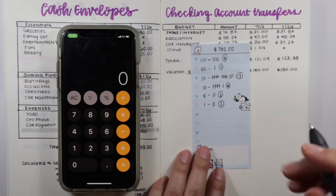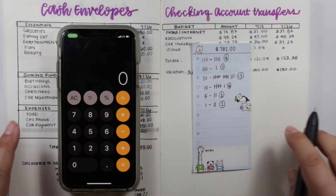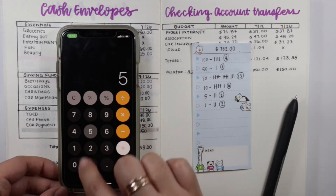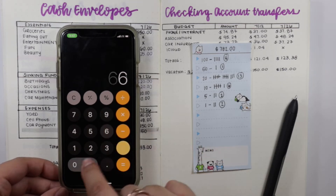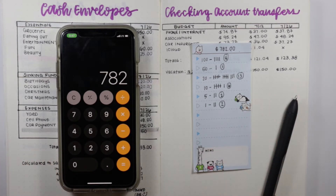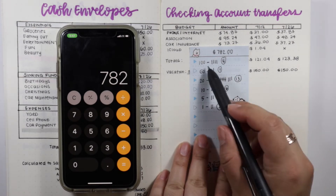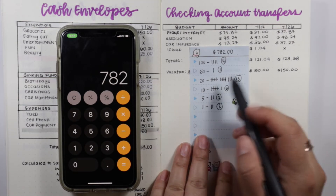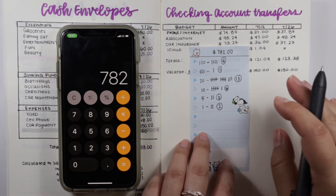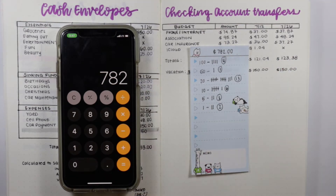I'm going to check to make sure I got all of the calculations correct using my phone calculator. I did it correct the first time. So I'm going to get four $100 bills, $150, $13 in $20s, $6 in $10s, two $5s, and two $1s. I'll head to the bank, get my denominations, and when I get back we can go ahead and start stuffing the cash envelopes.